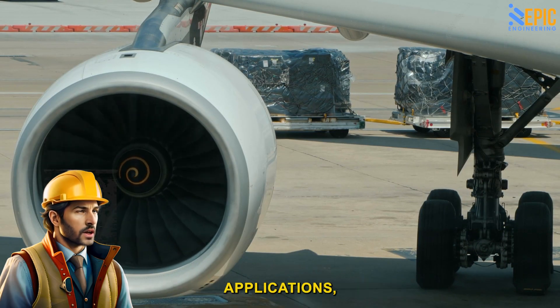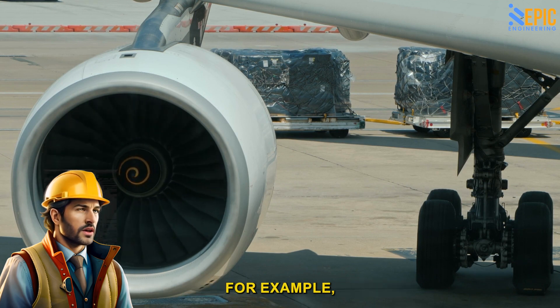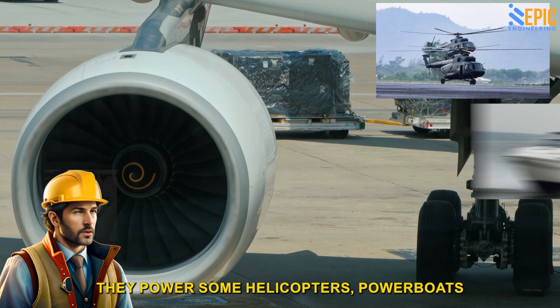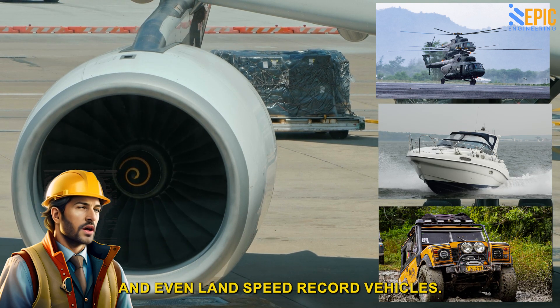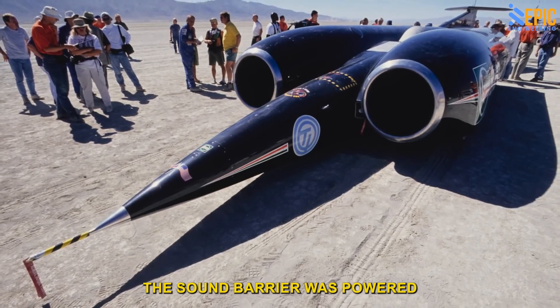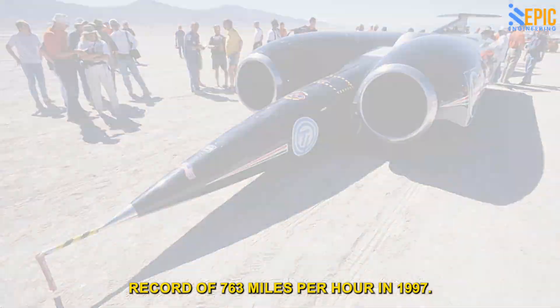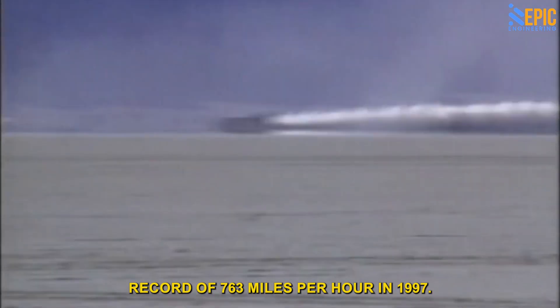Factoid: In addition to commercial and military applications, jet engines are used in various other fields — they power some helicopters, powerboats, and even land speed record vehicles. The Thrust SSC, the first car to break the sound barrier, was powered by two jet engines and set a land speed record of 763 miles per hour in 1997.